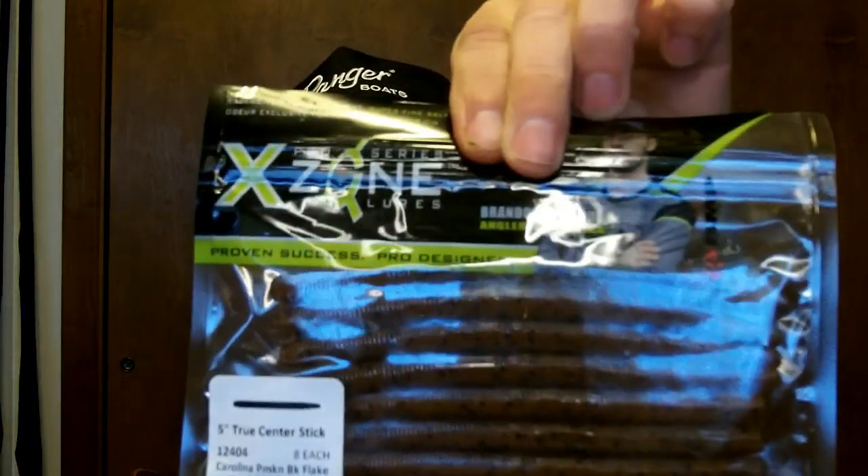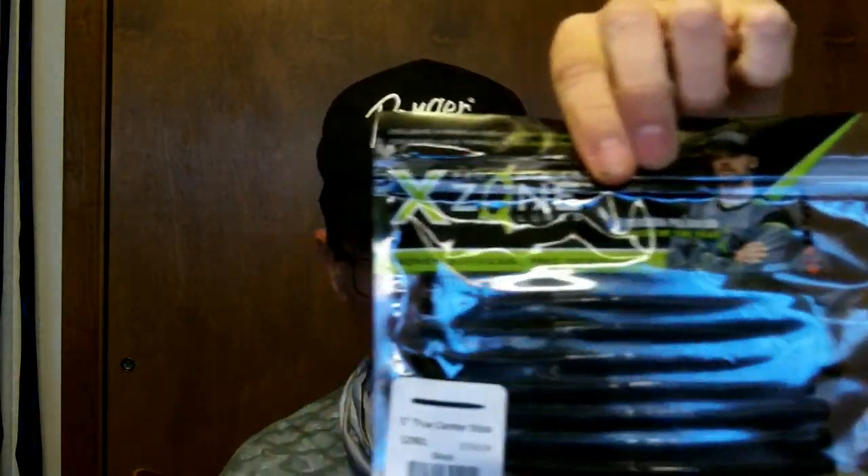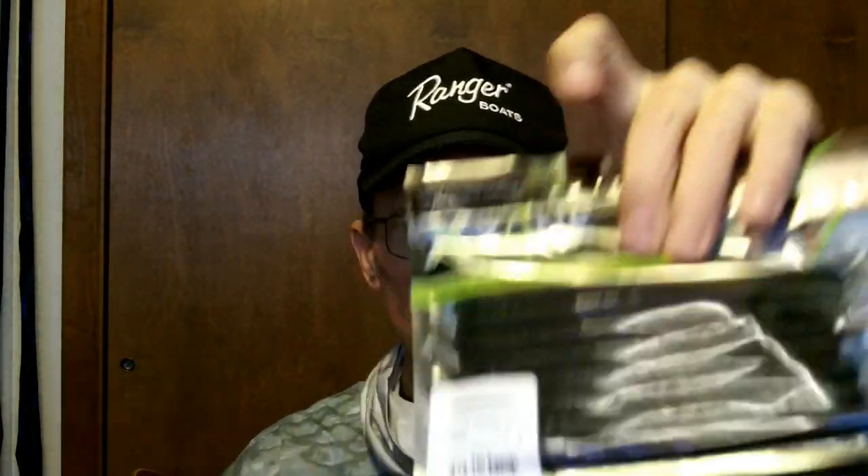I got some in Exxon — never had any from Exxon. They're called the True Center Stick, five inch. I wanted to get some in pumpkin — Carolina pumpkin is a good color, pumpkin black flake, going to give that a shot. And you know, with any soft plastics I always have something in straight black, but I didn't have any black Senkos, so I bought these Exxon ones — actually got two packs of them.